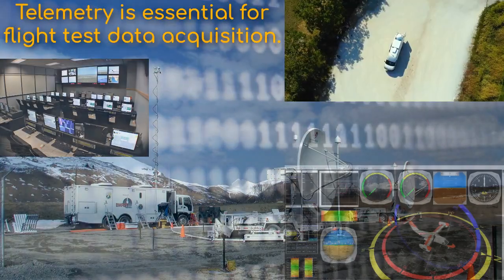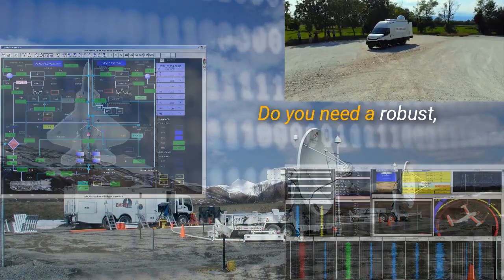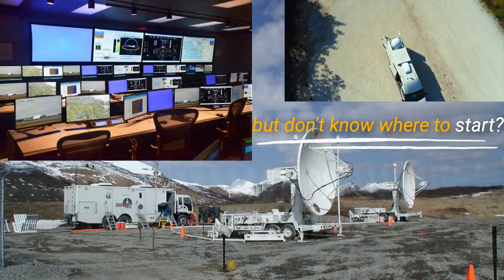Telemetry is essential for flight test data acquisition. Do you need a robust, secure, and flexible telemetry system but don't know where to start?